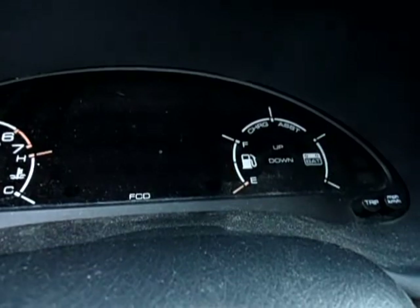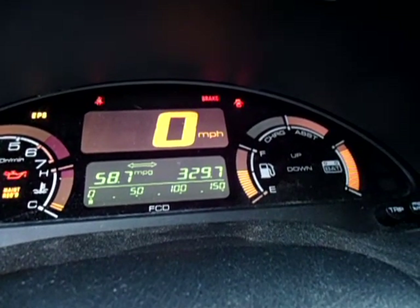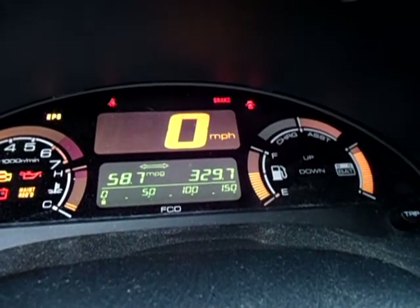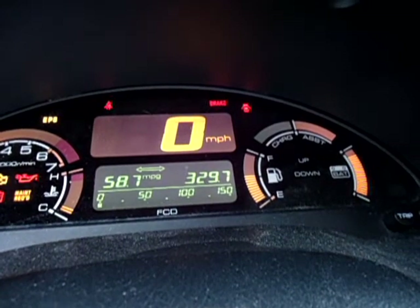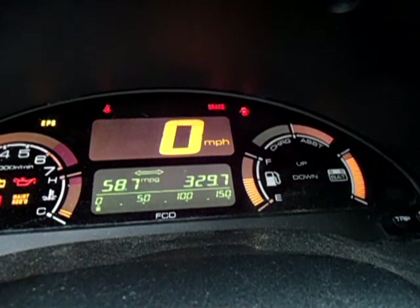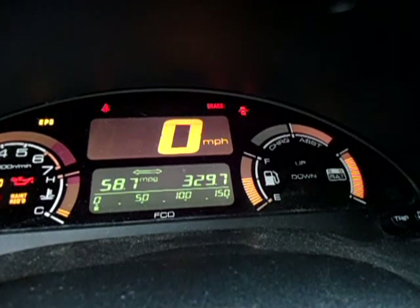I just wanted to make a brief video showing that you don't really need the IMA battery in this little tiny car in order to achieve considerably higher than average fuel economy. I am proving it right here and right now that even with an IMA light on my dash, I am still able to achieve almost 60 miles a gallon strictly as a gasoline driven vehicle only, without any assistance whatsoever from the IMA battery in back.